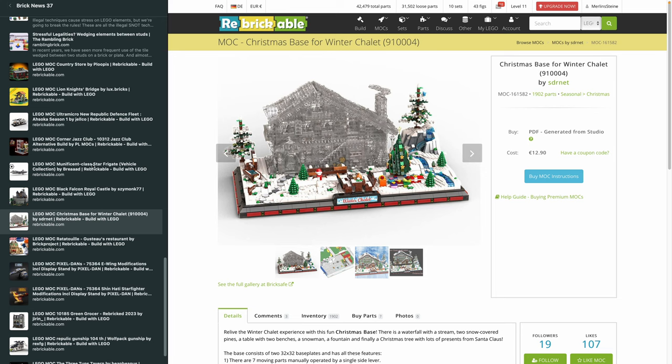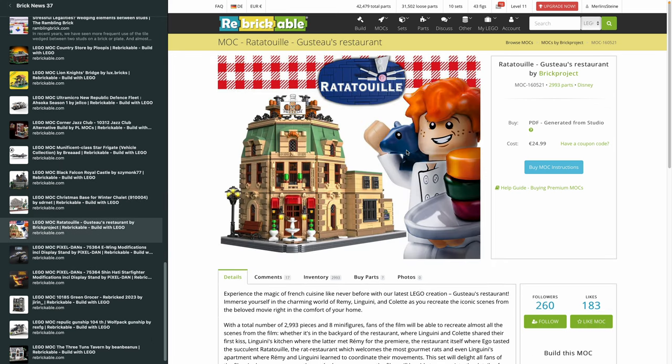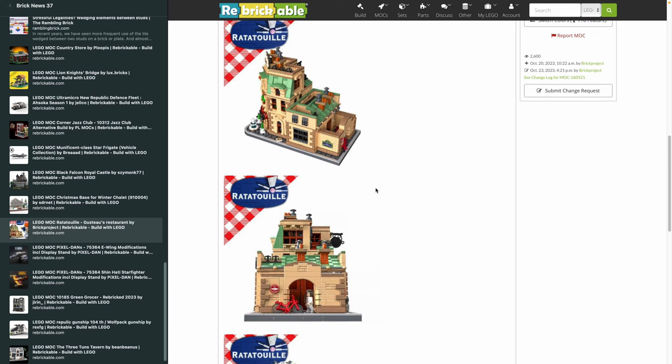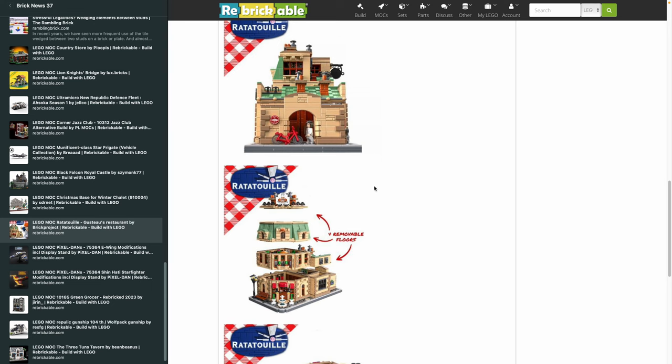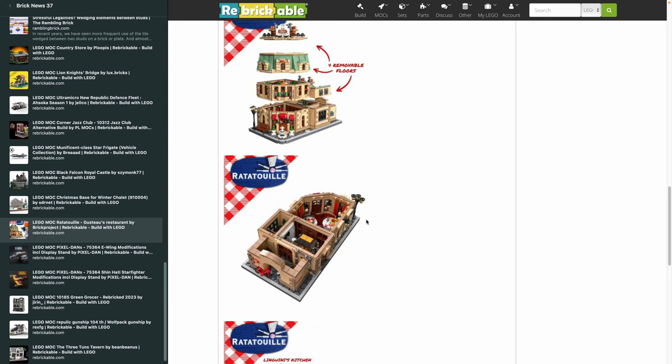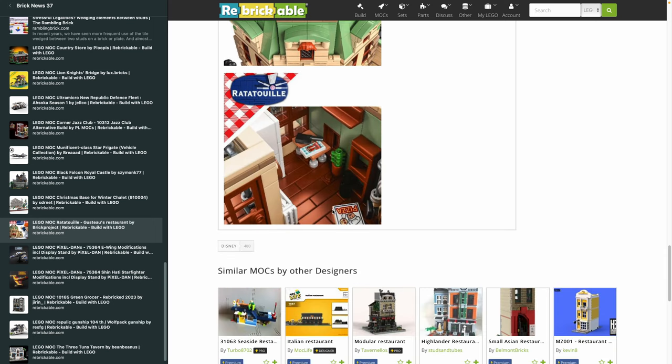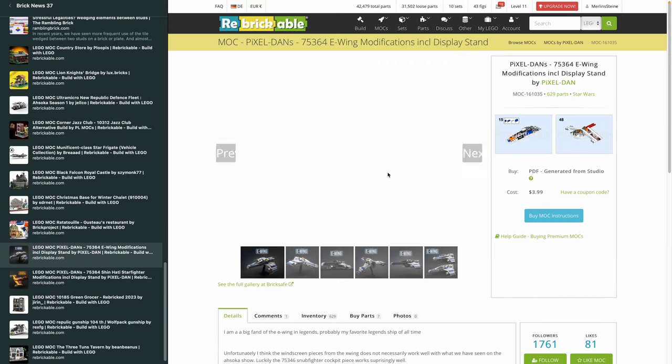Personally, from an optical standpoint this isn't really my cup of tea — I don't like these Lego tree pieces and it's a bit too colorful — but the idea is just great. If you like this design by Strnet, it's 13 bucks. Then moving on to another MOC: obviously Ratatouille is a very well-known Pixar movie, and here we have from Brick Project, Gusteau's Restaurant — 2,993 pieces and 25 bucks for the instructions, which is on the higher end. It's not a modular even if it looks like one, but it's a very detailed building — it has the kitchen, the dining room, the upper floor, all very authentic to the movie.